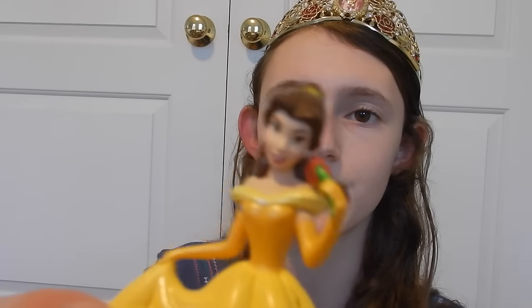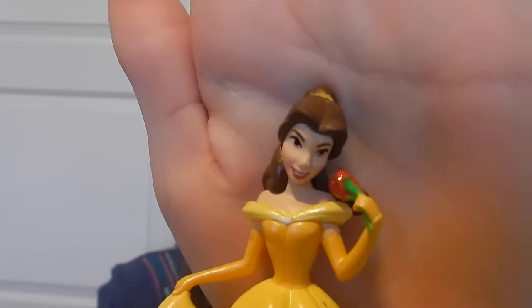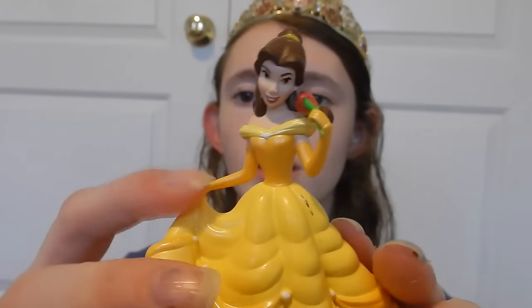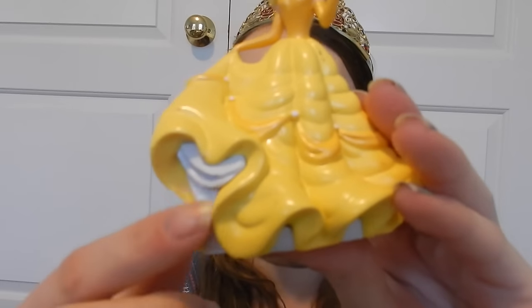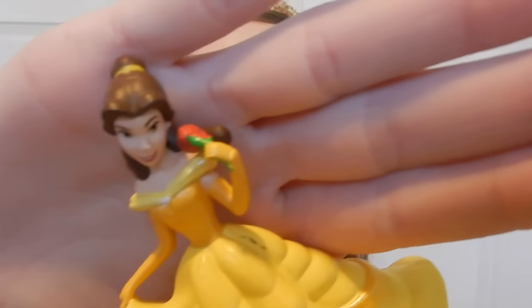I saved Belle for last. Look at her — she has her rose and she actually really does look like the one from the cartoon animated movie. She's holding up the corner of her dress — I love Belle's dress, it's really pretty. Her rose actually has glitter sparkles on it! The description says: 'Be our guest as you recreate the tale with the Beauty and the Beast playset — place Belle, Beast, and Gaston inside the castle and turn playtime into a fairy tale.'